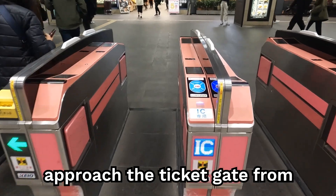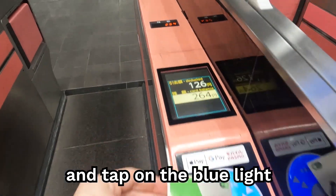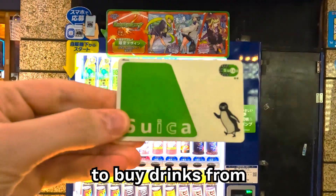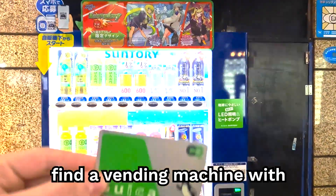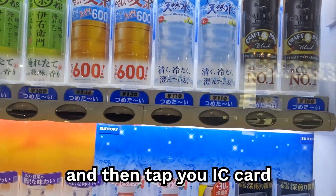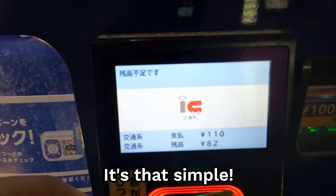To leave the station, approach the ticket gate from the other side and tap on the blue light to pass through. IC cards can also be used to buy drinks from vending machines around Japan. Find a vending machine with the IC card logo on it, touch the button of the drink you want, and then tap your IC card to pay. It's that simple.